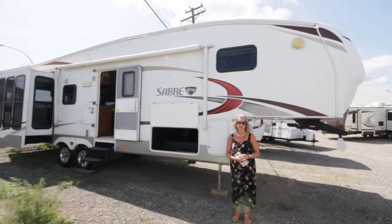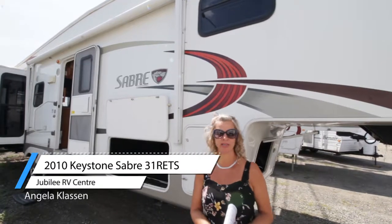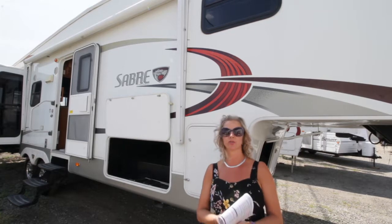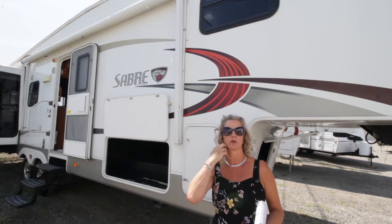Good morning, I'm Angela. Welcome to Jubilee RV, Kamloops, British Columbia, this first day of August, a lovely summer day. Great time to come and get your new trailer to take out to the lake for your family to enjoy for the summer.